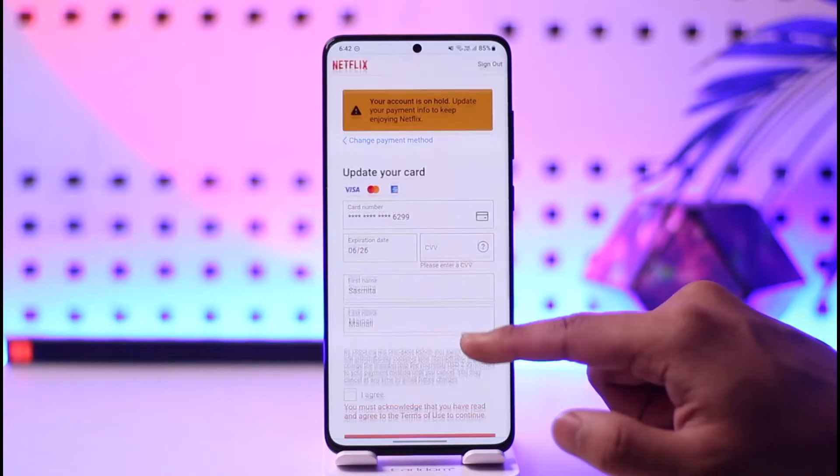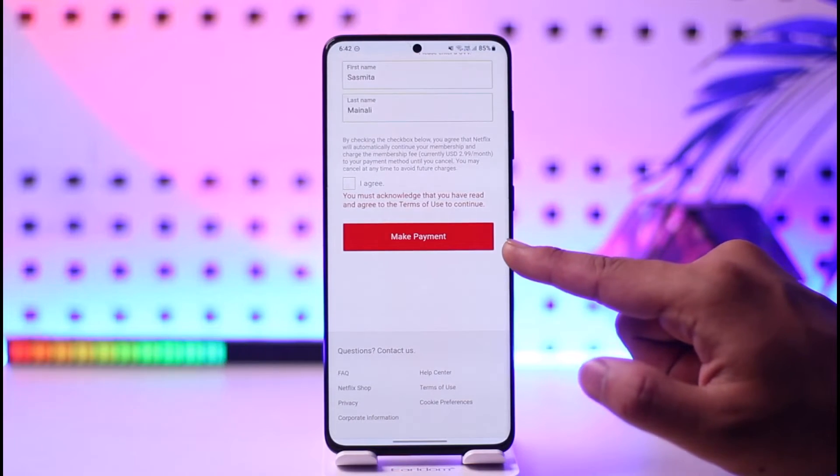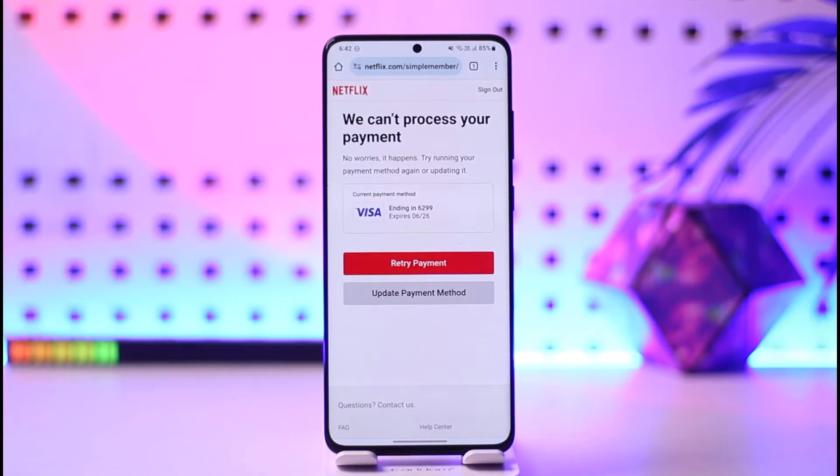After adding all your details, you tap the Make Payment option, but then it says that this card is not supported in this territory.